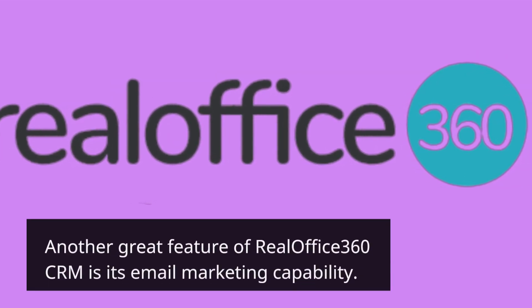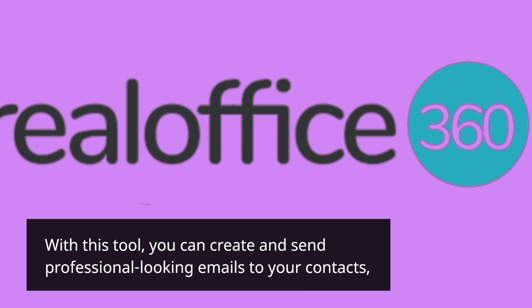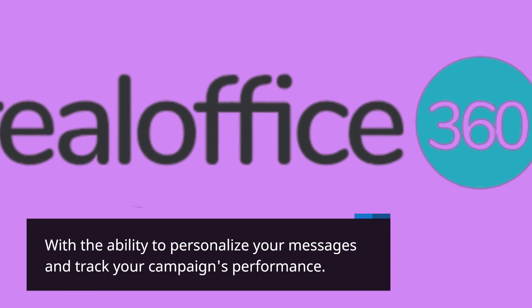Another great feature of RealOffice 360 CRM is its email marketing capability. With this tool, you can create and send professional-looking emails to your contacts, with the ability to personalize your messages and track your campaign's performance.